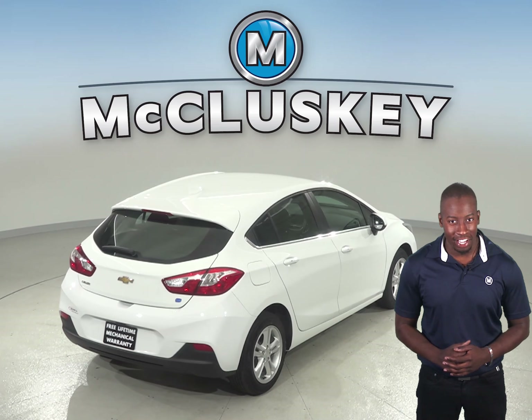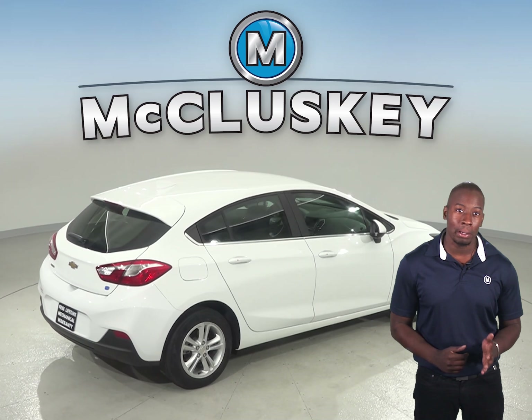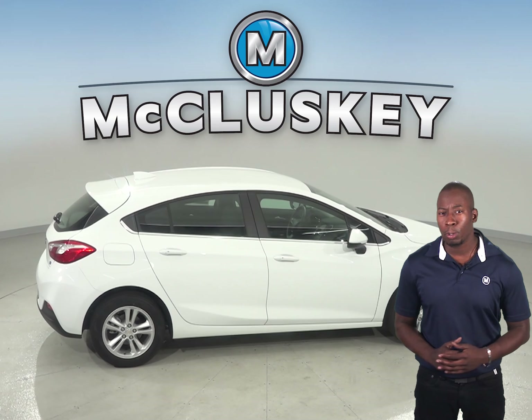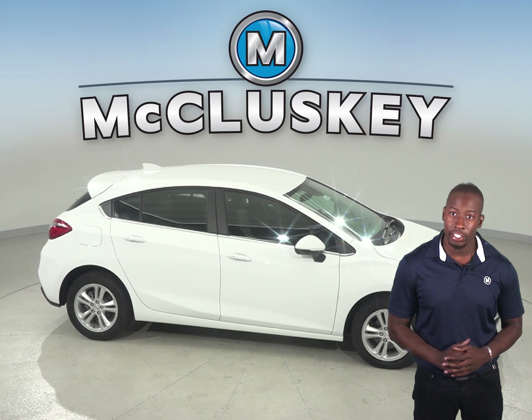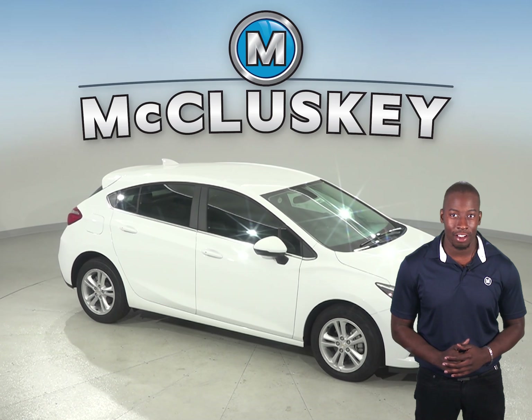Plus, when you buy from us here at McCluskey Chevrolet, we will cover it with our free lifetime mechanical warranty, good for as many miles and as many years as you own it. And that's something you'll likely not get anywhere else. Consumer Reports listed the Chevrolet Cruze as their top pick for the 2017 model year. See why you should buy the Chevrolet Cruze over the Ford Focus for yourself with our free 48-hour test drive.